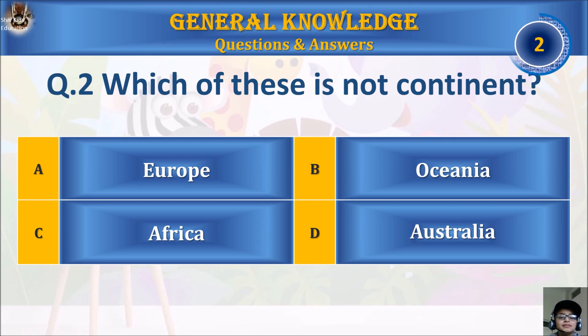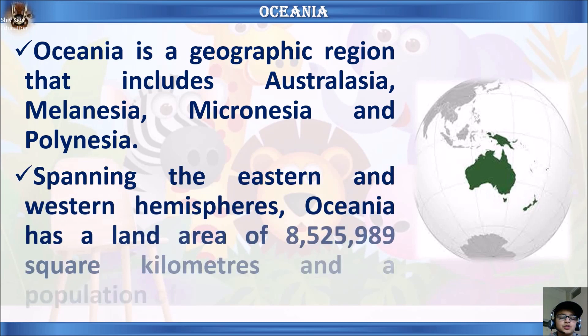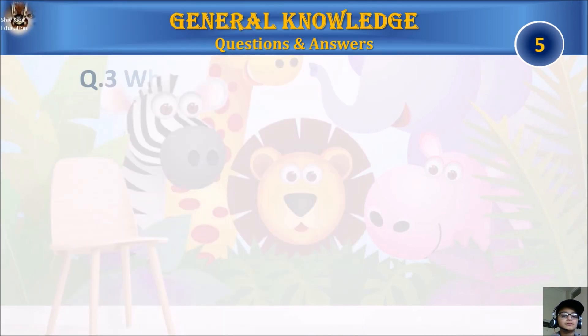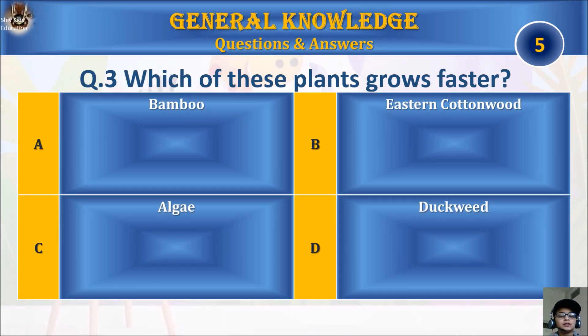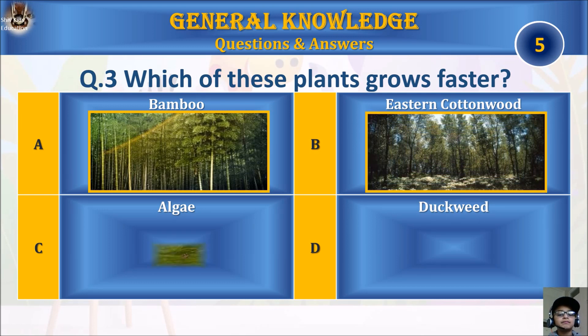The answer is B, Oceania. Oceania is a geographic region that includes Australasia, Melanesia, Micronesia, and Polynesia, spanning the eastern and western hemispheres. Oceania has a land area of 8,525,989 square kilometers and a population of over 47 million.